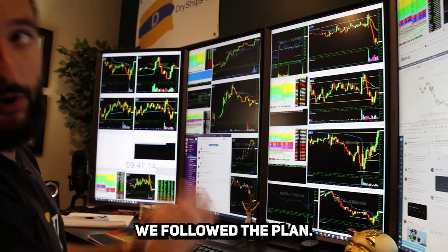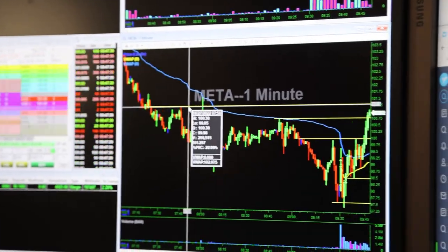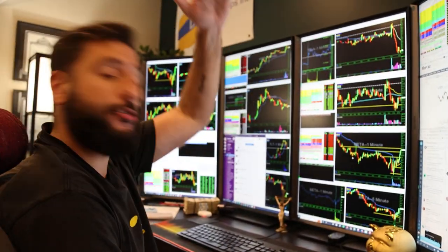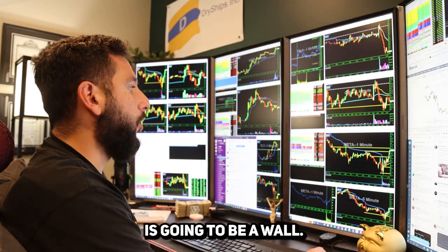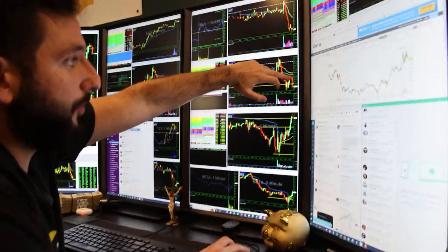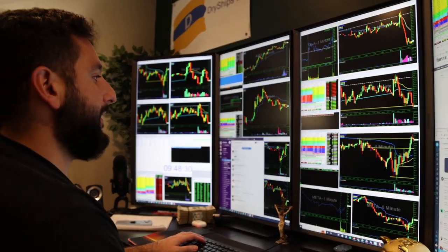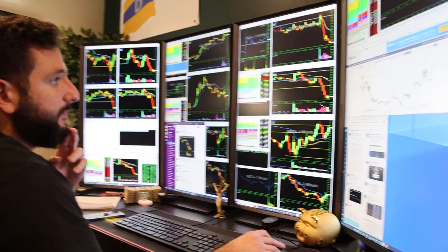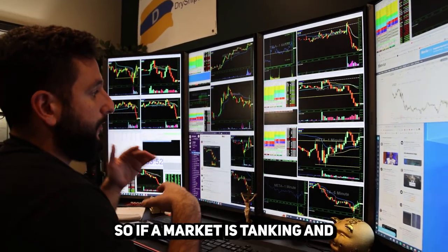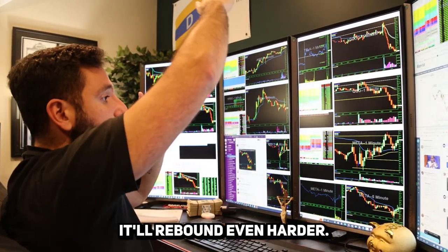It's looking like a nice play — we had a plan and we followed it. 101 is another whole dollar mark, just like 100. Every dollar is going to act as a wall; we just don't know which wall sends it back down. The overall market just had a big red candle, which means Meta will probably have one too. But even though the market is tanking, this bounce is holding — that means the stock is strong. If the market rebounds, this will rebound even harder.